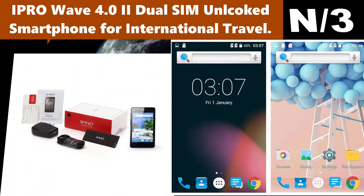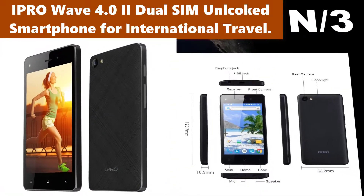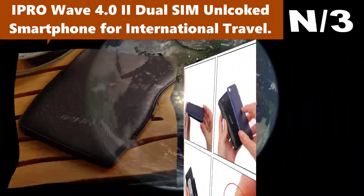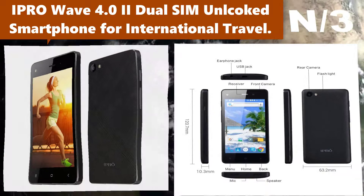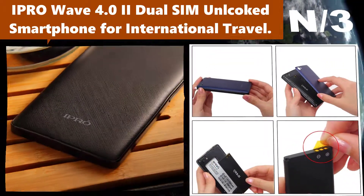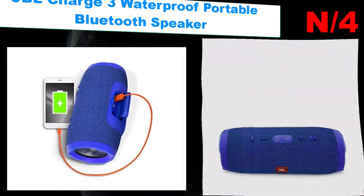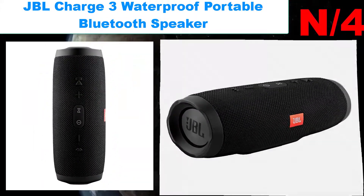Number three: IPRO Wave 4.0 II Dual SIM Unlocked Smartphone for International Travel. 4-inch unlocked dual SIM smartphone supporting GSM 2G 850/900/1800/1900 and international 3G 850/1900/2100. Dual SIM dual standby — perfect for a backup phone or international travel.